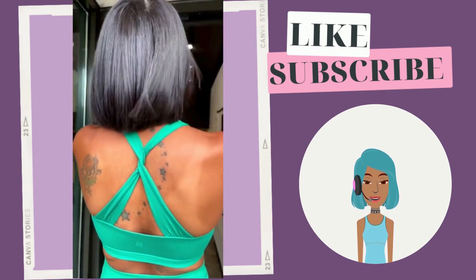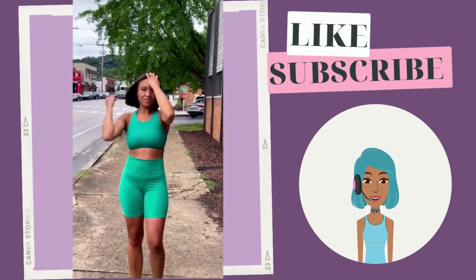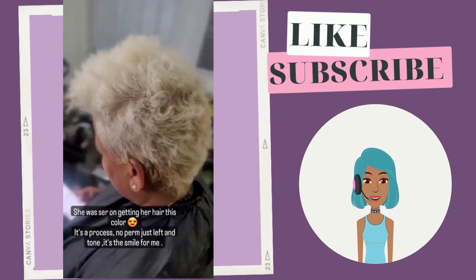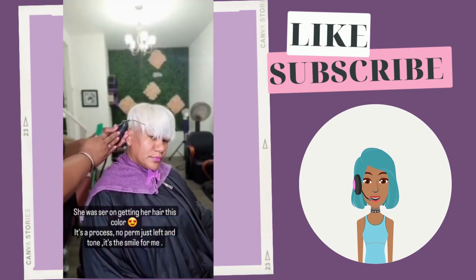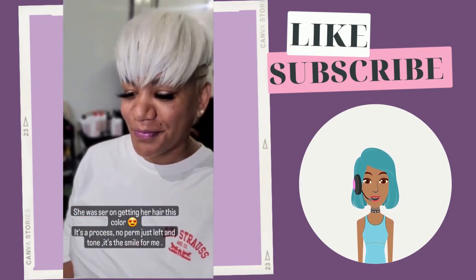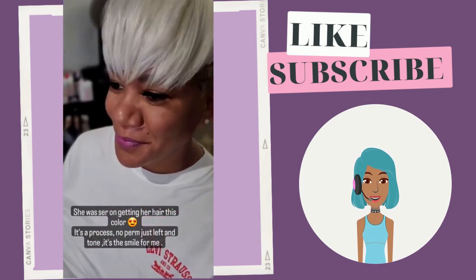Then we see this gorgeous bob with a nice center part going down the middle. And then we see this platinum pixie — very nice. She has full bangs in front and line detailing on the side.